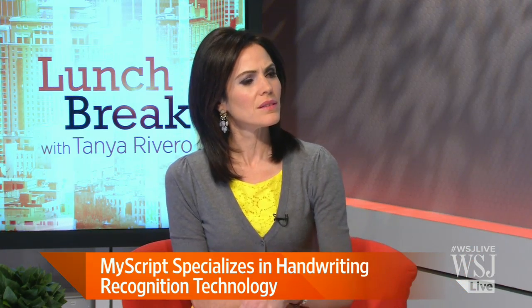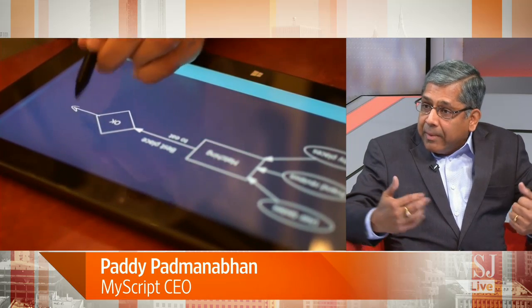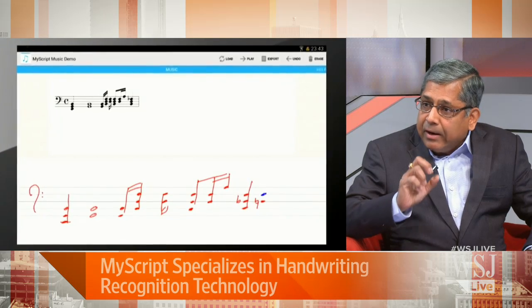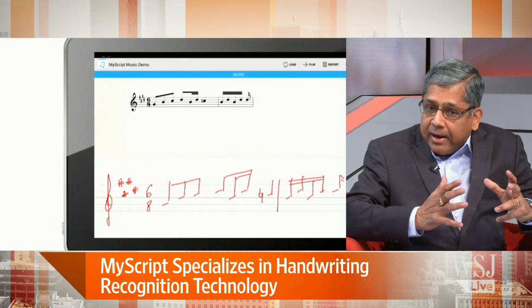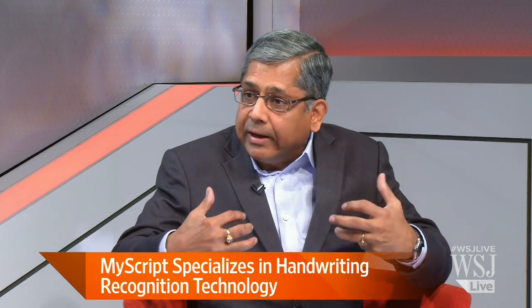What do you see in the future? In the future, some of the operating system players are now coming into it. For example, Google announced that they are getting into the handwriting space, and there are rumors that Microsoft will be involved because they have very good technology. I think what we are going to see is handwriting will become one of the input methods. I wouldn't say it's going to eliminate keyboards or speech recognition, but we would get into a world where it will be a multimodal input, allowing users to pick what is convenient and natural for them. Handwriting will be a part of it.